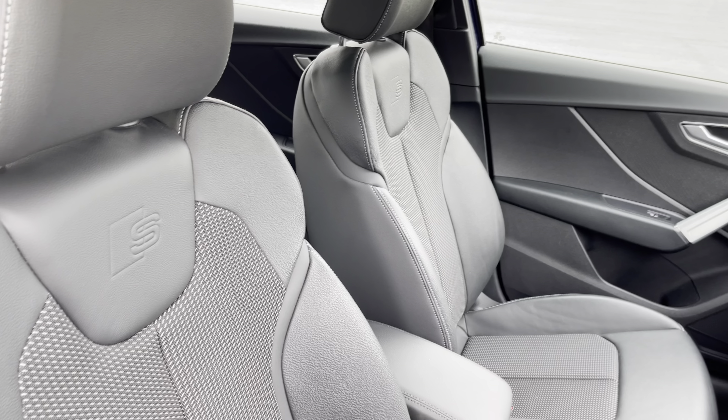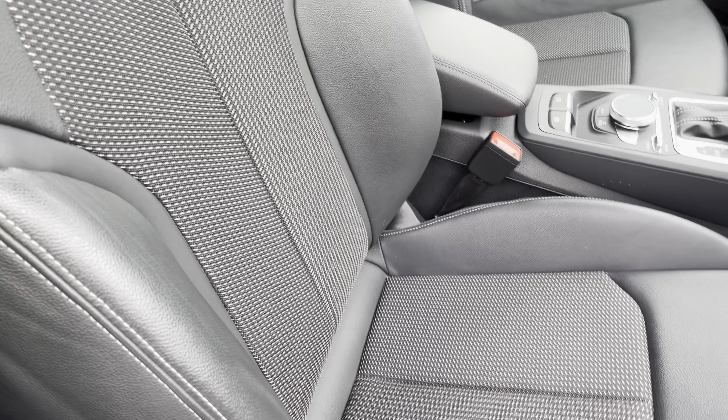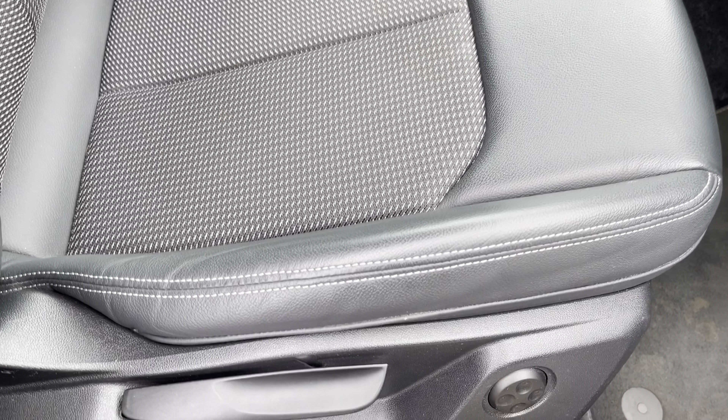There's cloth and leather upholstered front sport seats which are not only plush, but also really comfortable and supportive, especially on long journeys, while they're manually adjustable.